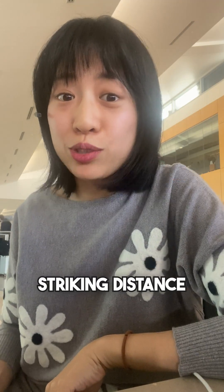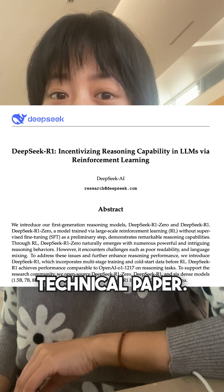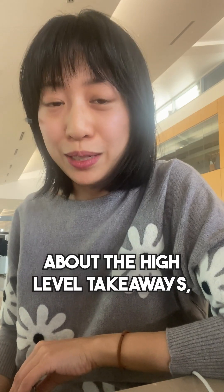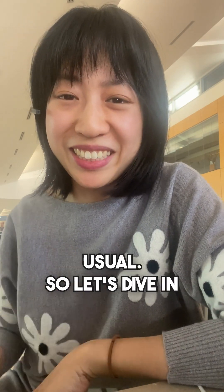How did DeepSeek make a reasoning model that's within striking distance of OpenAI's O1? This is a deeper dive into the technical paper, so if you want to learn more about the high-level takeaways, check out my earlier post about that. Today I'm in the airport, so this post is going to be a little bit less polished than usual — let's dive in.